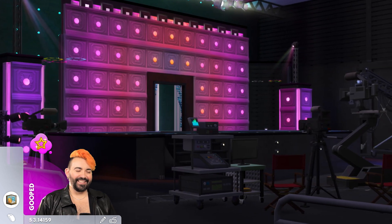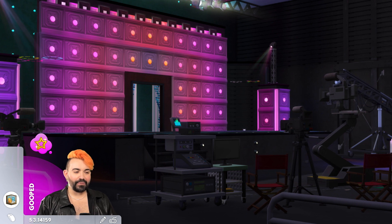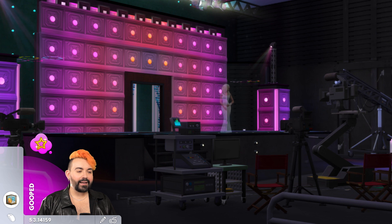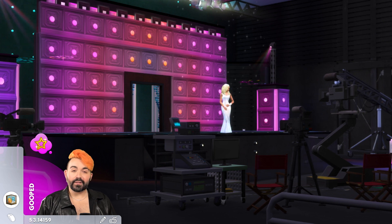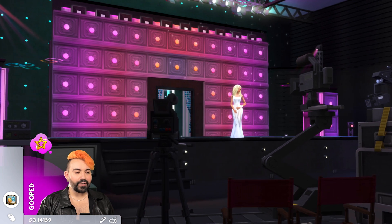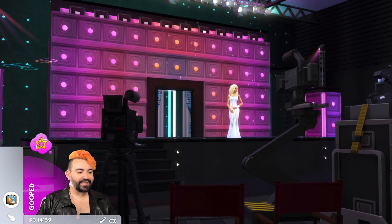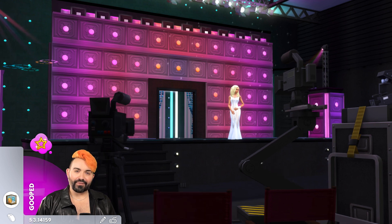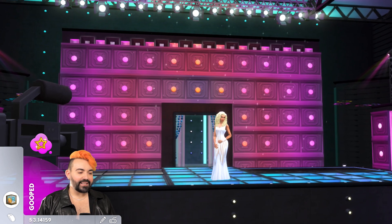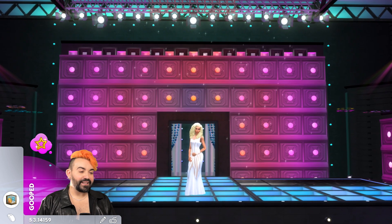Starting with the main stage. So here's the main stage. I was really surprised in how I was able to recreate this. I used the panels that came with the high school year pack and I inlaid different lights, wall lights in them. And then I just changed the color of the wall lights to create something that's really a pretty convincing recreation of the backdrop of the main stage. And the floor is dance floors, which of course is perfect if you want to have some lip syncs up here.